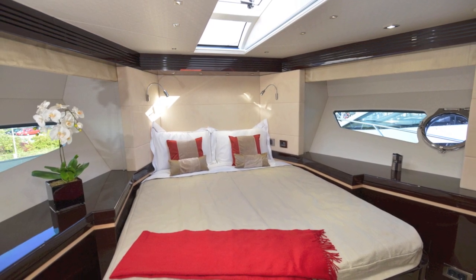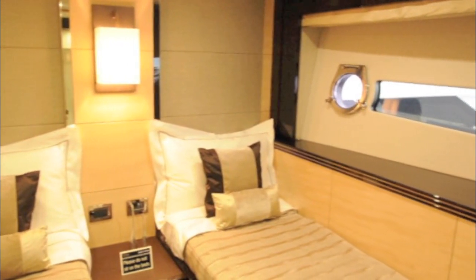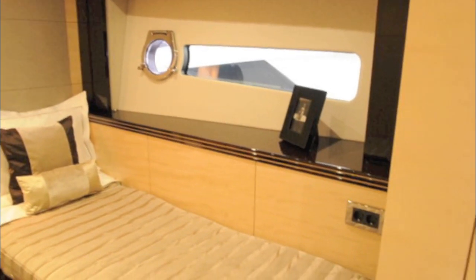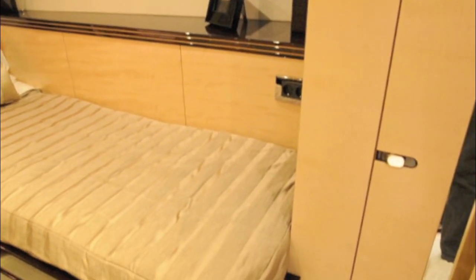A strip of glazing overhead and the usual hull-side windows ensure there's plenty of natural light here. The third cabin has two single beds, but even here there's a small opening port and a decent-sized hull window.